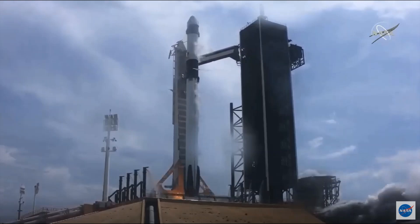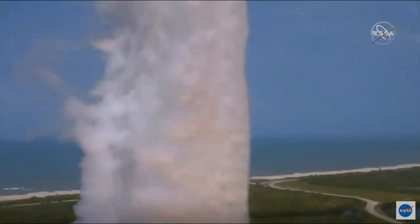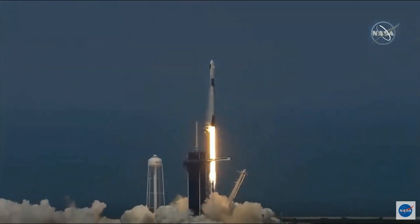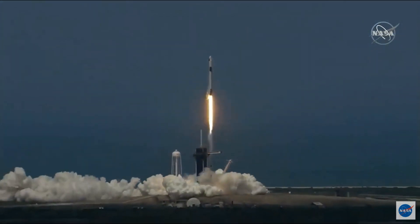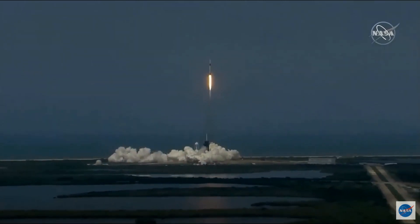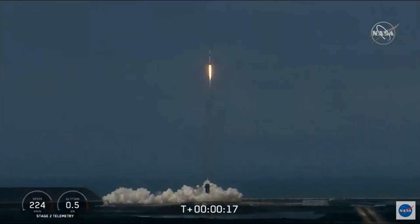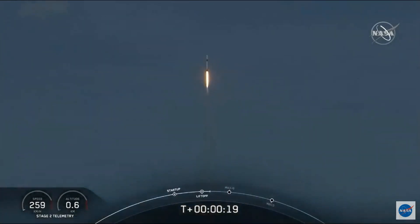Ignition, liftoff of the Falcon 9 and Crew Dragon. Go NASA, go SpaceX. Godspeed. America has launched. And so rises the new era of American spaceflight, and with it the ambitions of a new generation continuing the dream.